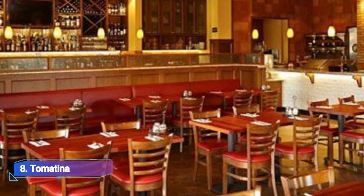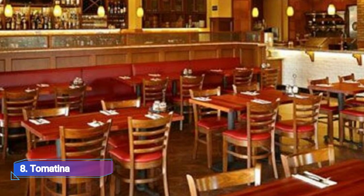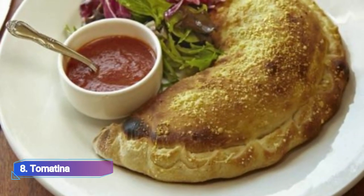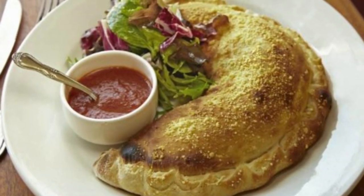8. Tomatina. Tomatina is a fantastic Italian eatery with delectable food, warm service, and lots of seating. The spaghetti is exceptionally good and the dishes are presented beautifully.